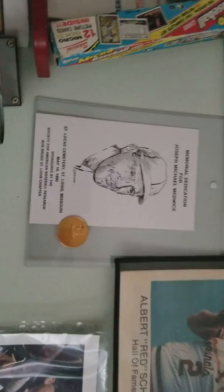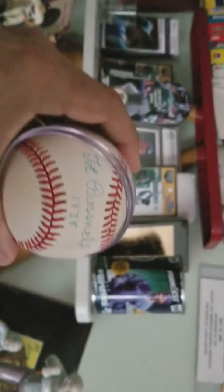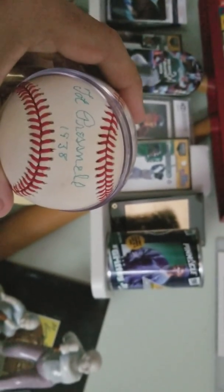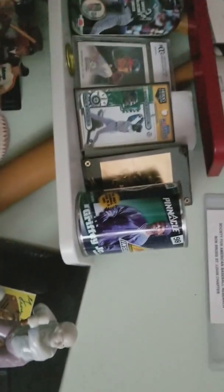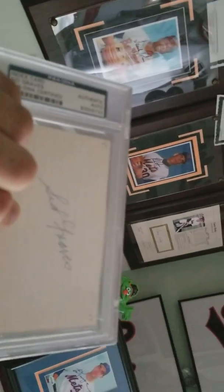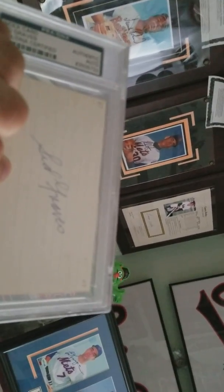One of my favorite balls — this is Tot Presnal, 1938. He played a long time ago. Really some pretty cool autographs. This slab here is Sid Graves, who played in the 1920s. I like collecting that kind of stuff, just that old, old material that you don't see all that often.